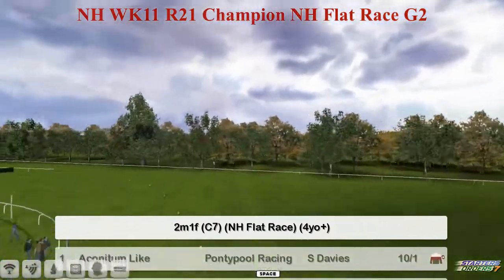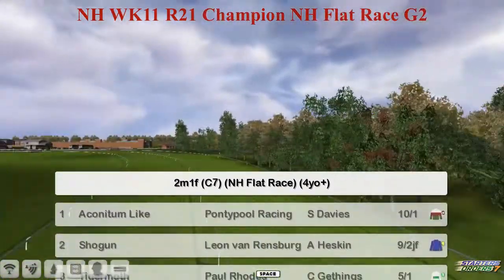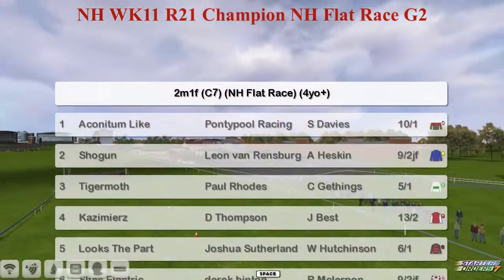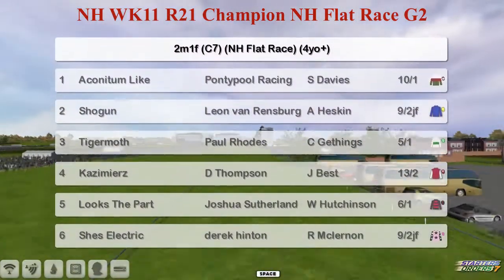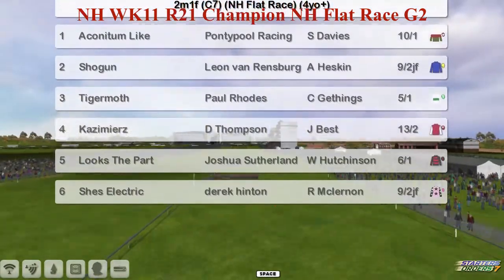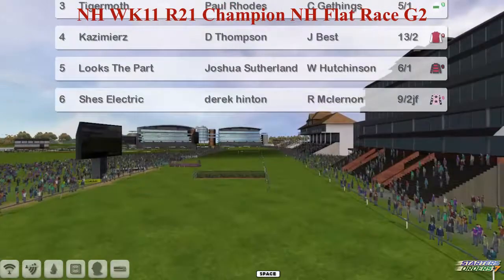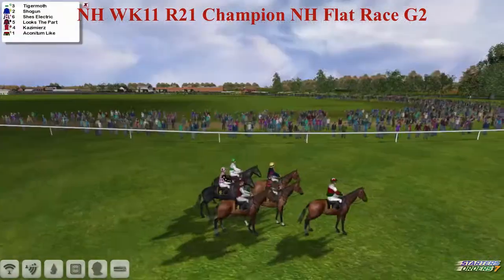It's time for the National Hunt Flat Race, 2 miles 1 furlong this week. The top one is Akanitam Like for Graham Clitterbuck, Shogun for Leon van Rendsburg, Tiger Moth for Paul Rhodes, Kazimierz for Darren Thompson, Looks the Part for Joshua Sutherland, and She's Electric for Derek Hinton — a similar feel to the one we had at Cheltenham last week.